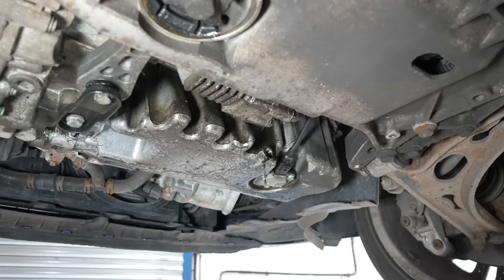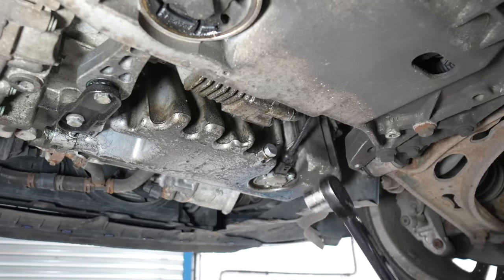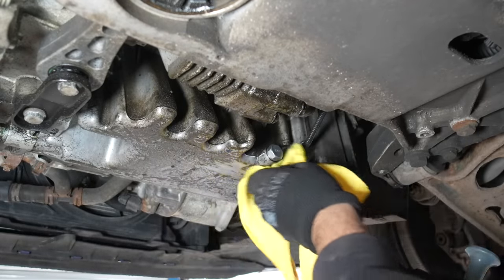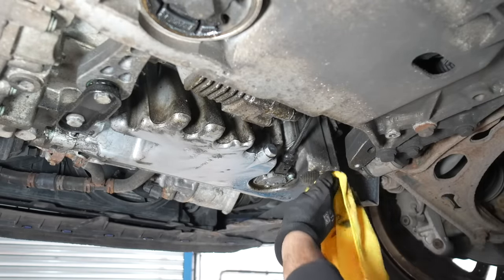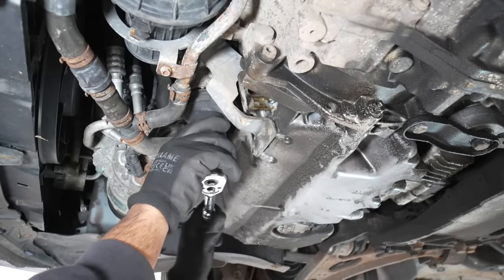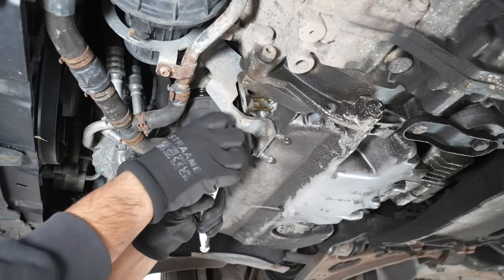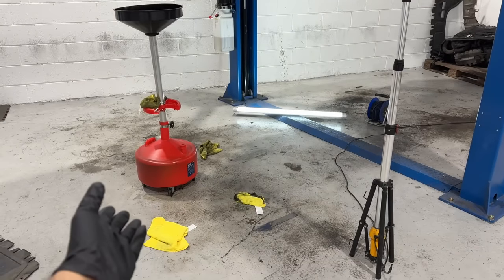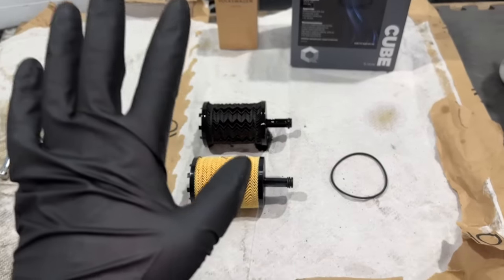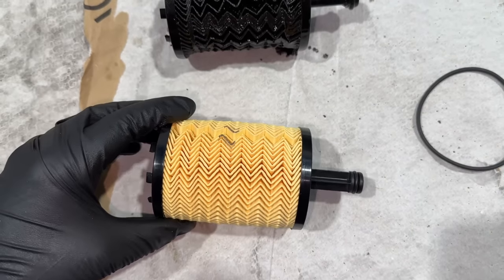The DSG gearbox sump is quite crusty but the R36 is exactly like that. There's a leak here currently in progress, and the transfer box looks like it may be leaking also. So the oil's finished draining — we'll put a new plug in at 30 Newton metres. We're going to have to do a dedicated underbody clean on this like the R36. We cracked off the filter with a 36mm socket and quite a bit of oil came out, making a massive mess — spent the last 10 minutes cleaning it all up.